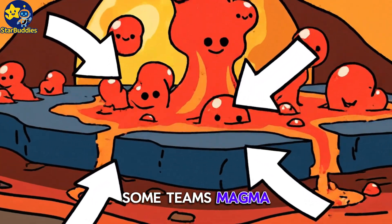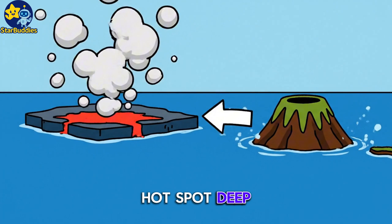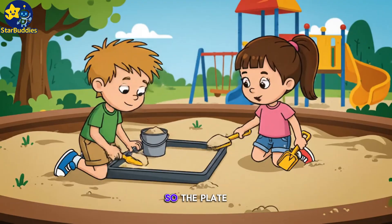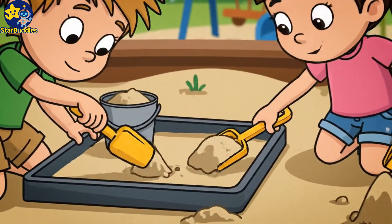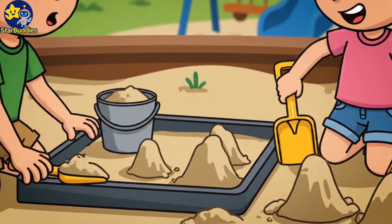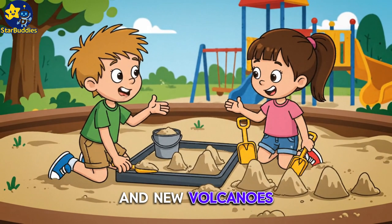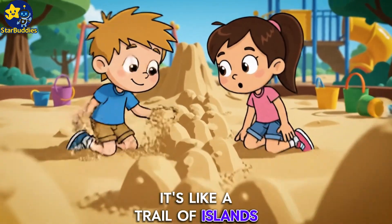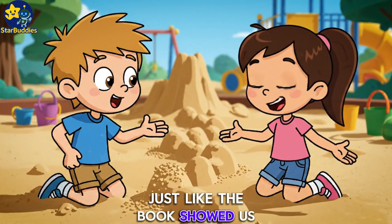Sometimes magma rises from a hot spot deep within Earth, creating volcanoes far from plate edges. So the plate moves and new volcanoes pop up — it's like a trail of islands, just like the book showed us.